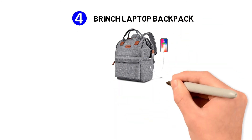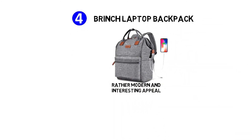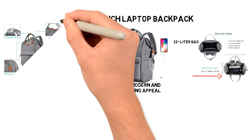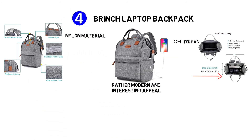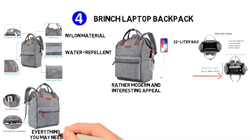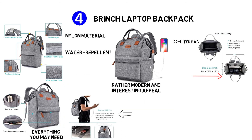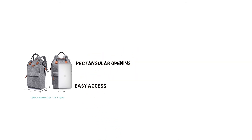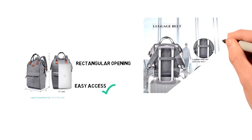At number four, we have the Brinch Laptop Backpack. This one comes with a modern and interesting appeal, capable of complementing a lot of apparel. It's a 22-liter bag with dimensions of 11 x 7.8 x 15.7 inches, made of durable nylon material that's also water repellent. The built-in USB port allows you to charge your phone by connecting your power bank without having to open your backpack on the go. The backpack has a frame holding its rectangular opening, providing easy access to items at the bottom — say goodbye to tedious digging.